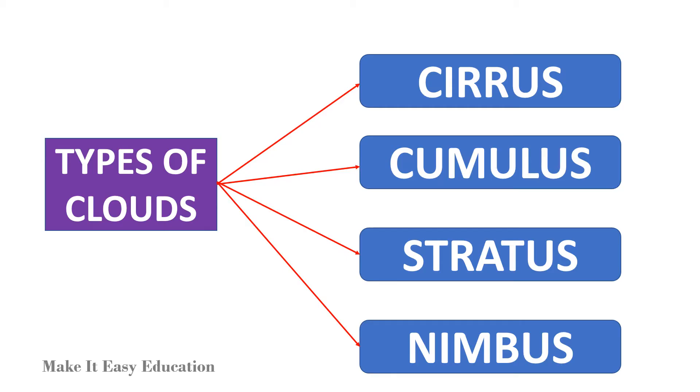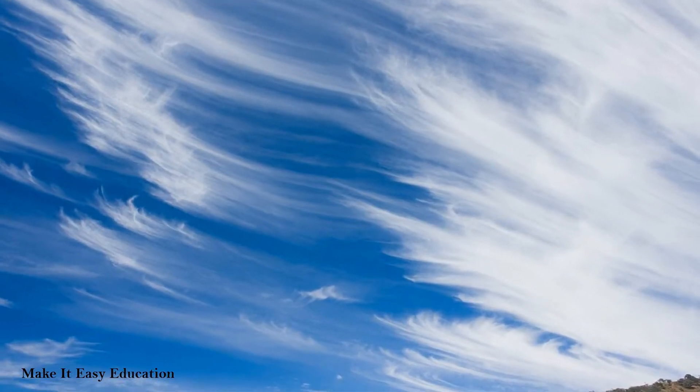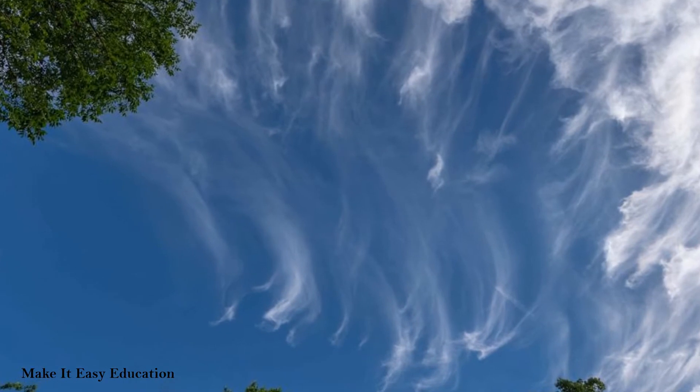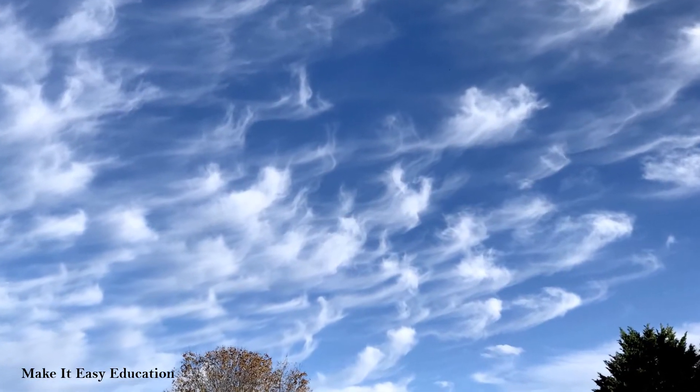There are four main types of clouds: cirrus, cumulus, stratus, and nimbus. Cirrus clouds are thin and feathery. Cirrus clouds form high up in the atmosphere where temperatures are cold.